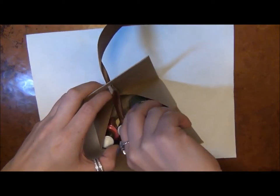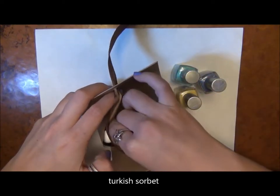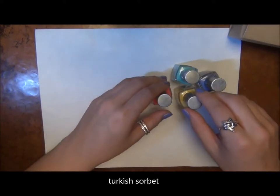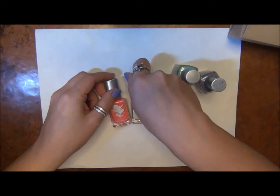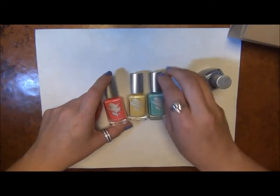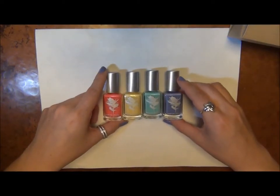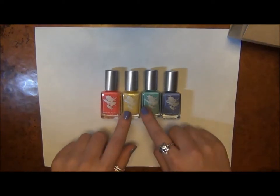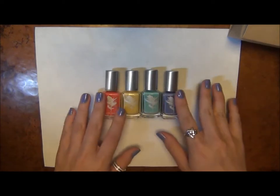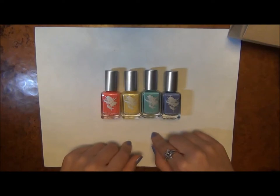These four polishes are called Turkish Sorbet, and they're just really perfect for spring and summer — really bright colors. They're just so pretty, really kind of neon. I don't believe the four-pack is available to buy anymore because it was a limited sale, but you can definitely buy these polishes individually at PreetiNYC.com.